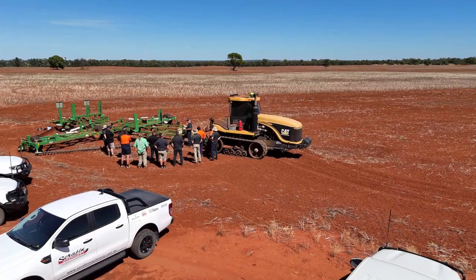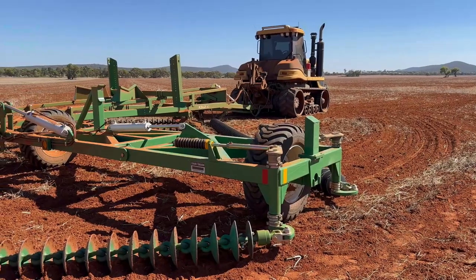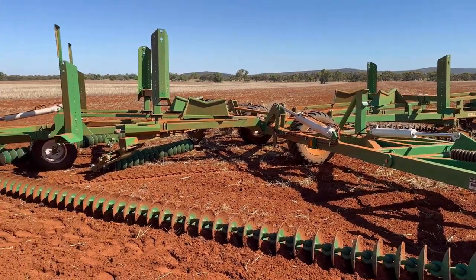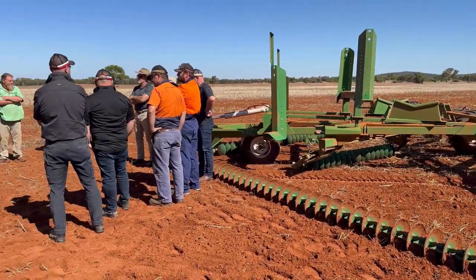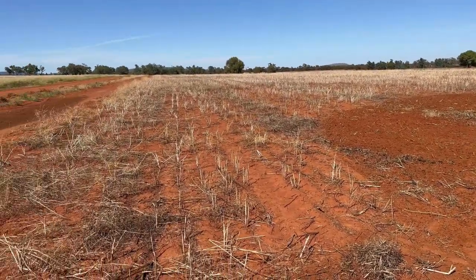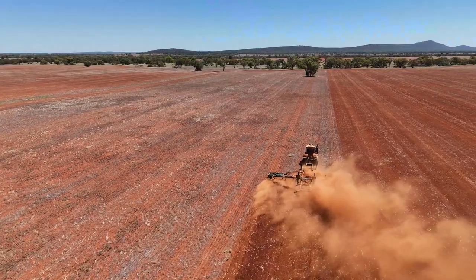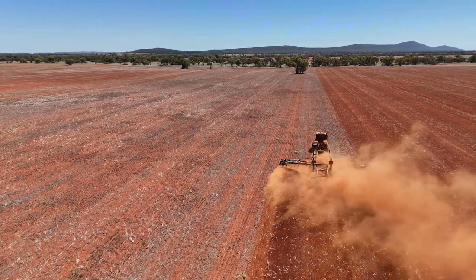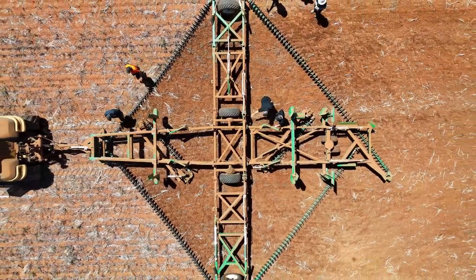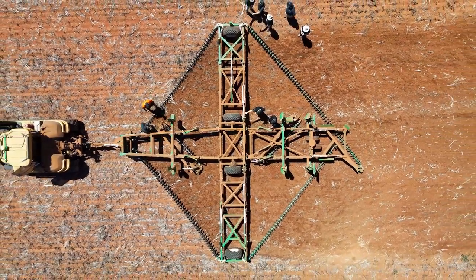Today's episode takes our team out to Rankin Springs in New South Wales, where a collaborative training day was hosted by Kelly Tillage. Our staff gained valuable knowledge and hands-on experience with the 40-foot tillage system out on hire. Thanks to the Kelly team for travelling all the way from Bulleroo in South Australia. Now it's time to hear from Executive Director of Research and Development, Shane Kelly, and our Sales Manager, Rodney Dunn.